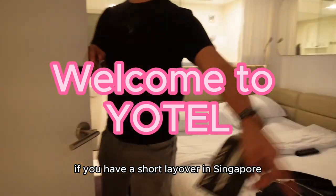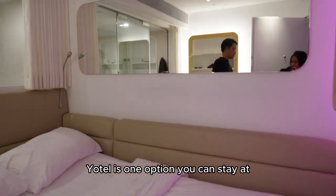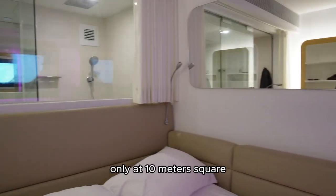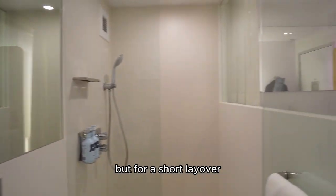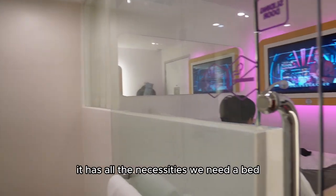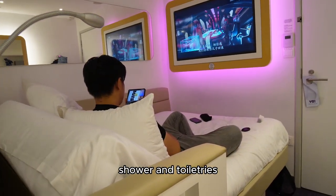If you have a short layover in Singapore that's less than 15 hours, Yotel is one option you can stay at. Only at 10 meters square, it is a pretty tight fit, but for a short layover, it has all the necessities we need: a bed, shower, and toiletries.